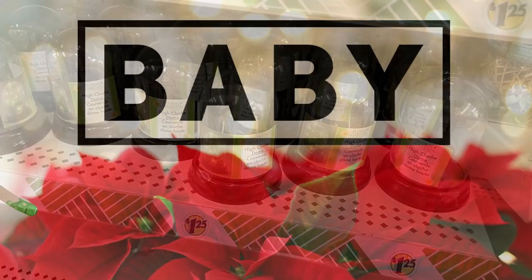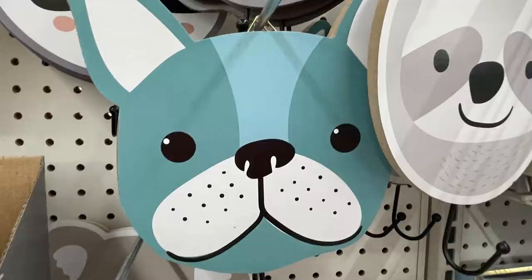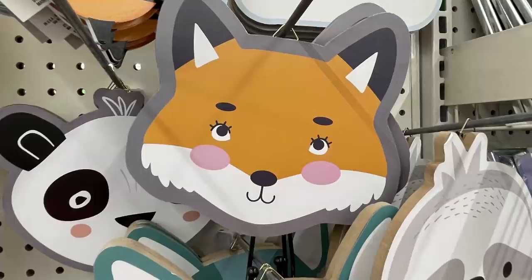Now we'll move into the baby aisle. They've had these wall hooks out before — they're large animal head wall hooks with the hook already on the back so you can hang things throughout the room. They just put those back out. The last one that's not an animal is a large cloud, and they also have a panda bear.